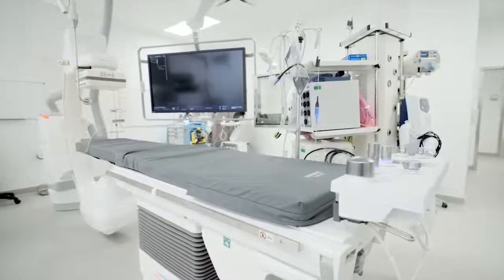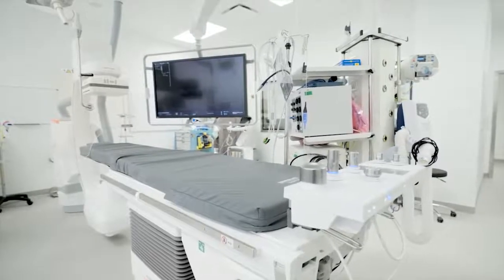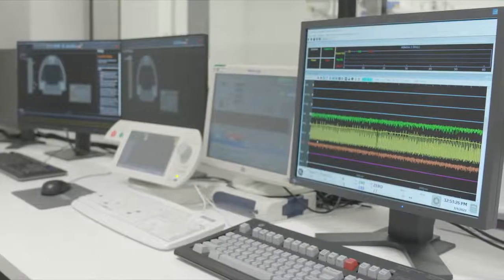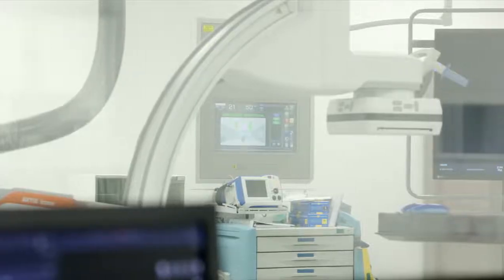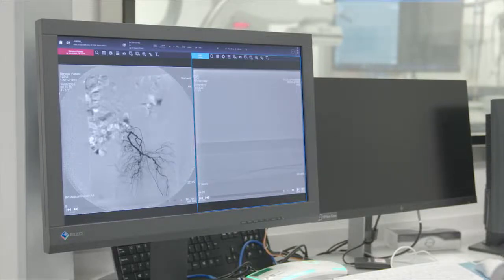Further along is the cardiac catheterization lab, also known as a cardiac cath lab. It is where doctors perform minimally invasive tests and procedures to diagnose and treat cardiovascular disease. Special imaging equipment is used to see the arteries and check how well blood is flowing to and from the heart.